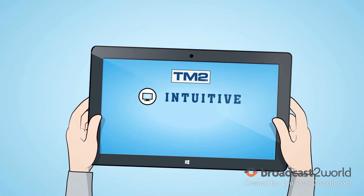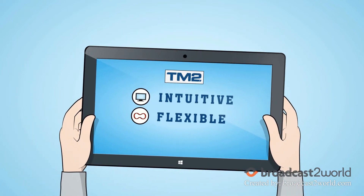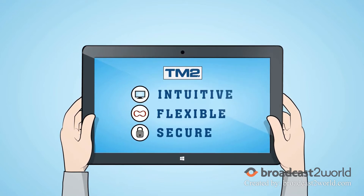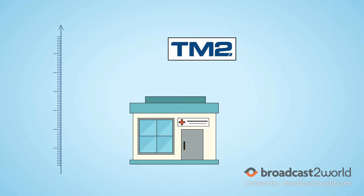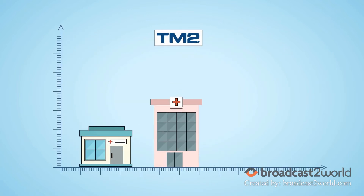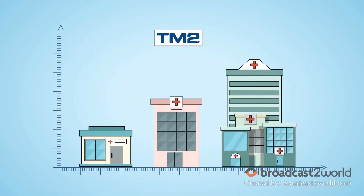TM2 has an intuitive user interface, flexible configuration and strong security. What's more, TM2 is highly scalable and can be adopted by any sized organisation – from a small or large clinic to an enterprise-level multi-location organisation.